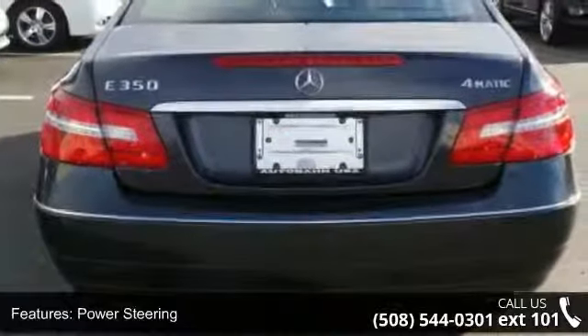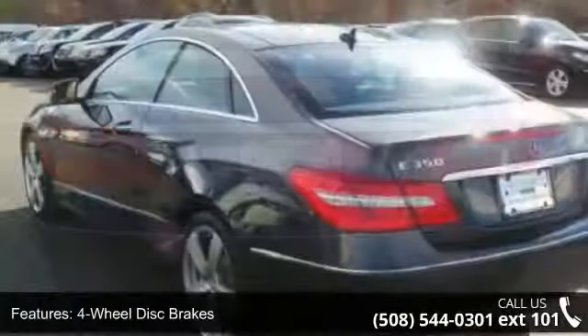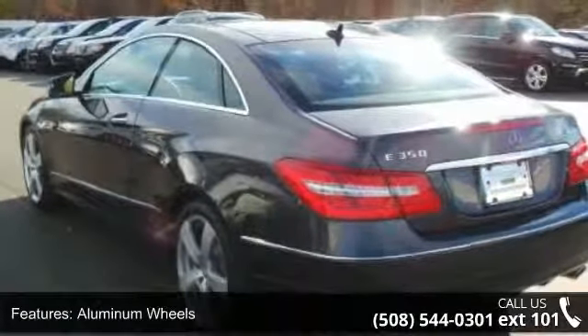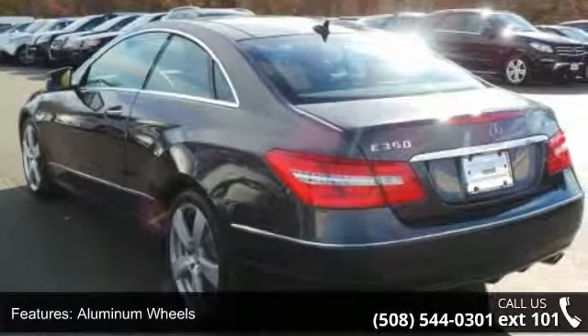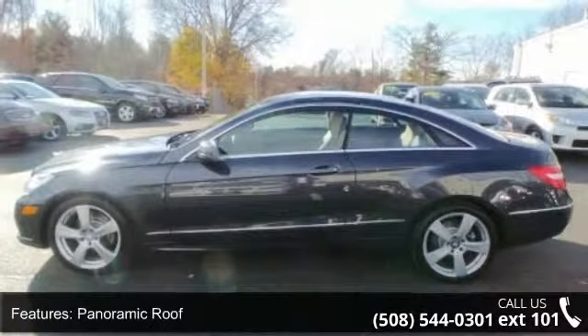This vehicle's top features include all-wheel drive, power steering, 4-wheel disc brakes, aluminum wheels, panoramic roof, automatic headlights, mirror memory, MP3 player, Bluetooth connection, and auxiliary audio input.